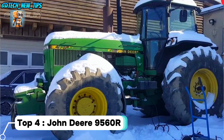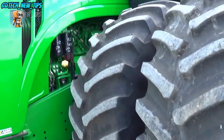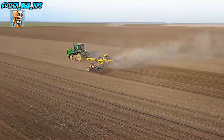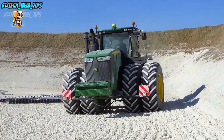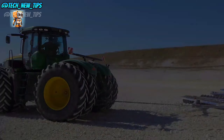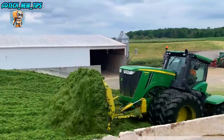Top 4: John Deere 9560R. Known for its raw power and reliability, this beast is a favorite for farmers looking to tackle the toughest fields without missing a beat. Just look at it. The 9560R is a masterpiece of engineering, built with a sturdy heavy-duty frame. This tractor is designed to withstand harsh conditions while delivering peak performance, weighing in at over 23 tons — it's a machine that doesn't mess around.